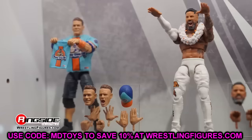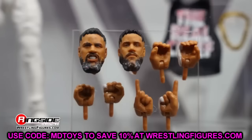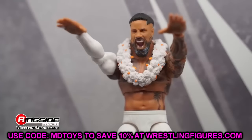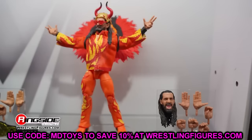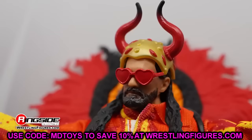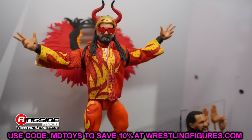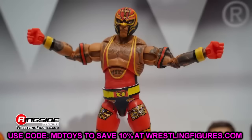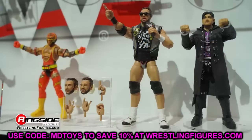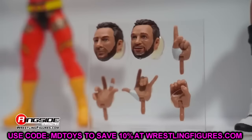Ringside Collectibles put up a lot of pre-orders and we'll dive into everything in this video. One thing I found very interesting is we got some different things revealed to us. From the Vault Series 4 has been revealed — we don't know every single detail of this Ringside exclusive, but we have a lot of information and a brand new chase figure was announced that we didn't know about. If you're interested, go to Ringside Collectibles and use promo code MDTOYS to save 10% on your pre-order.